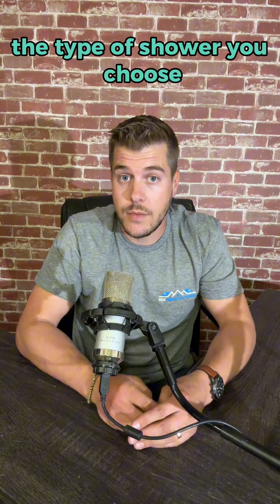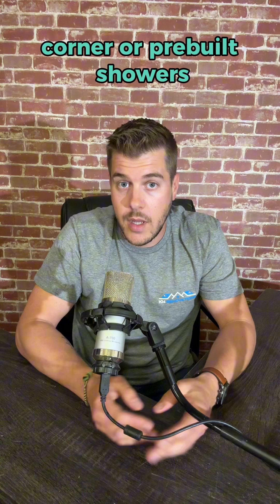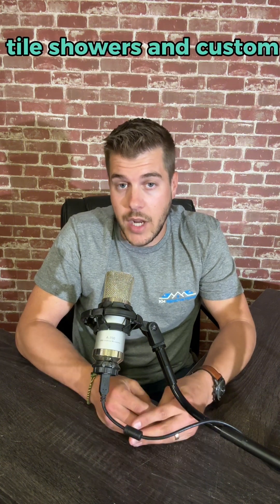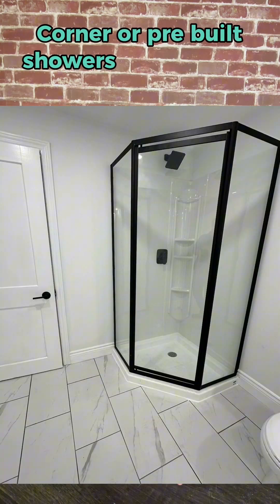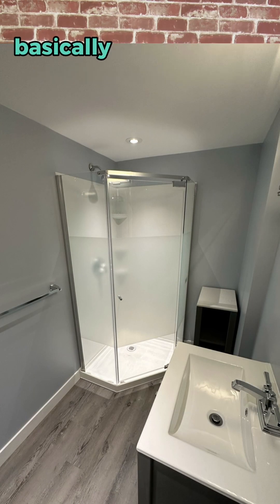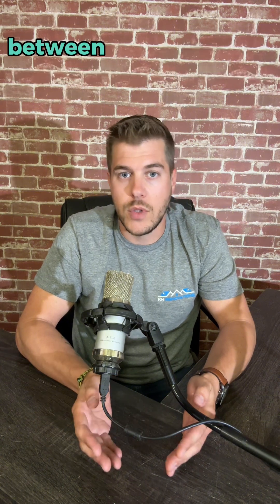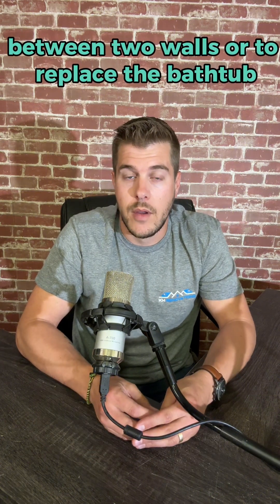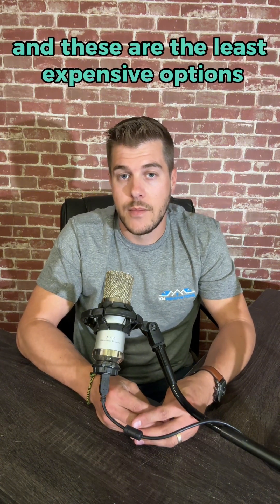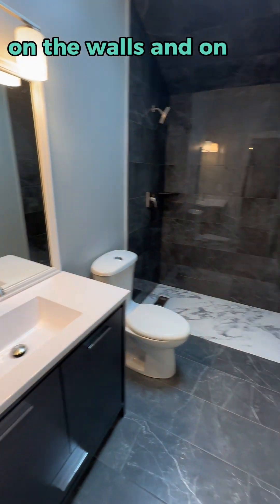The type of shower you choose also affects cost. There are three main types of showers: corner or pre-built showers, tiled showers, and custom showers. Corner or pre-built showers come in a kit with the base, the doors, and the wall panels — basically a shower in a box. These come in various sizes that fit in a corner, between two walls, or to replace a bathtub, and these are the least expensive options.